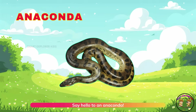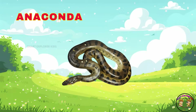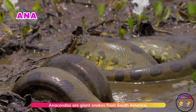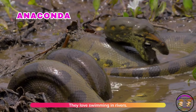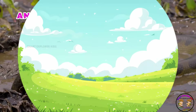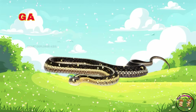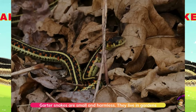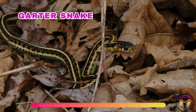Say hello to an anaconda. Anacondas are giant snakes from South America. They love swimming in rivers. Here's a garter snake. Garter snakes are small and harmless. They live in gardens and fields.